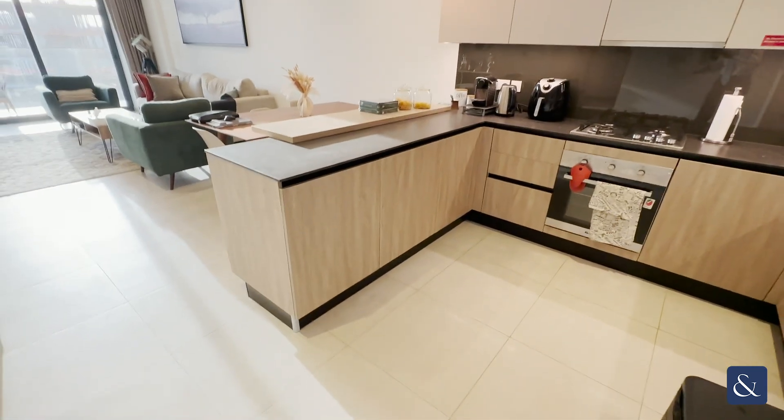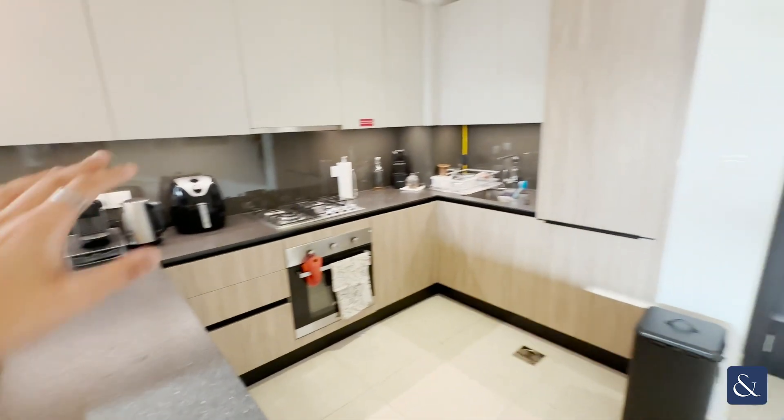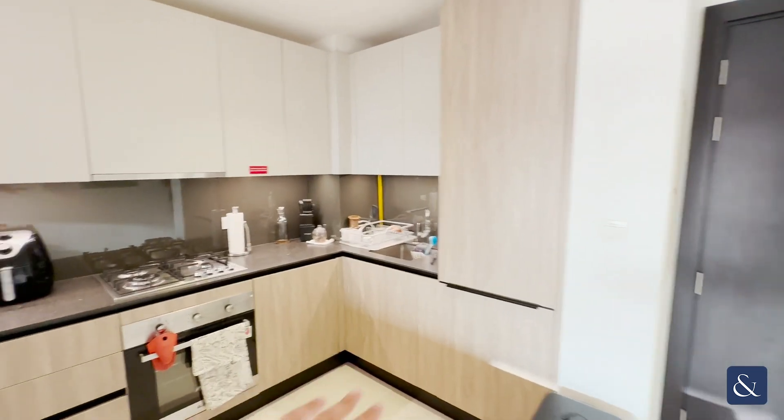Now entering into the apartment, on our right-hand side we have our open concept kitchen. Completely new, you have your fitted-in stove and refrigerator as well.